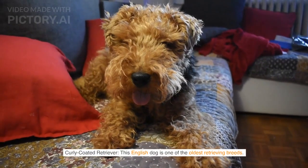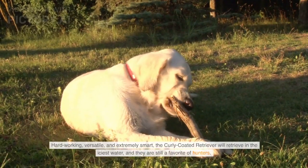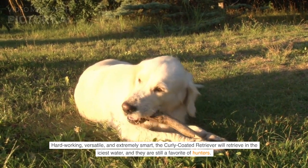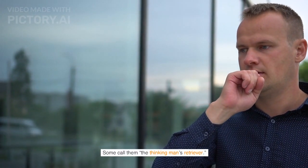Curly Coated Retriever — this English dog is one of the oldest retrieving breeds. Hardworking, versatile, and extremely smart, the Curly Coated Retriever will retrieve in the iciest water, and they are still a favorite of hunters. Some call them the Thinking Man's Retriever.